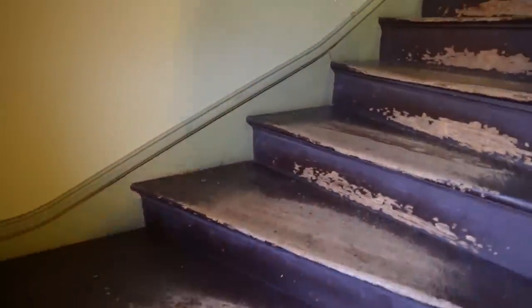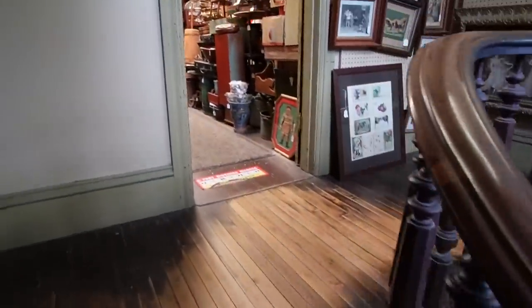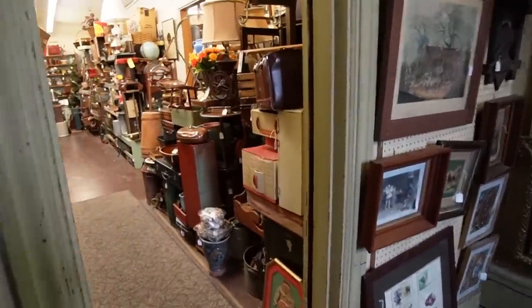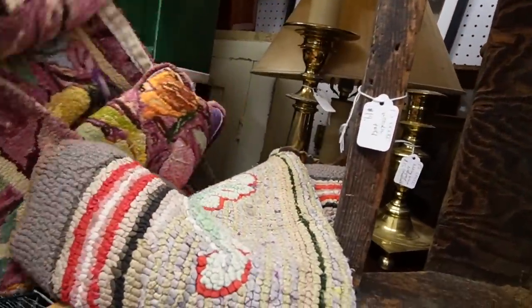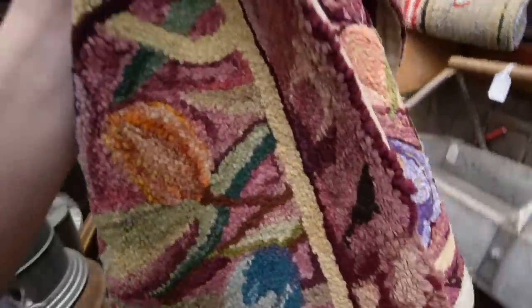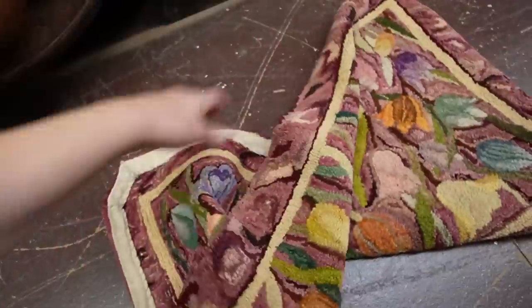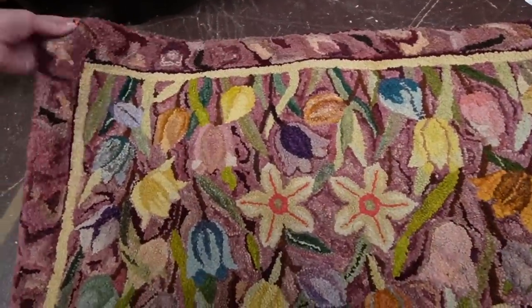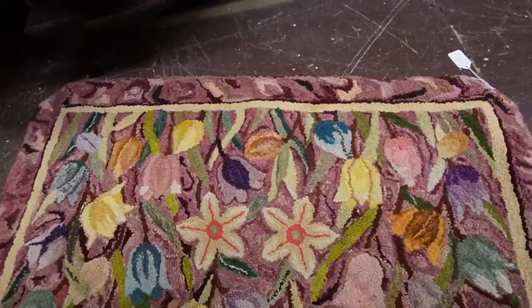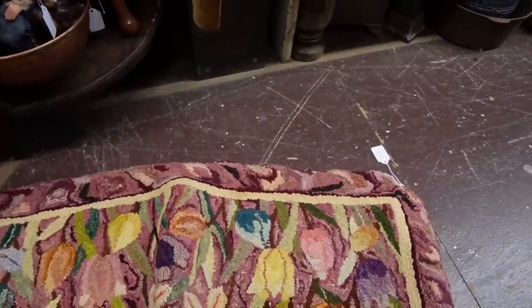I'm going to venture upstairs and see what I can find. It is Tuesday, which means Paul is really stocking his booth. Let's see what we have here. I love these hand-knotted rugs — hook rugs, I should say. This is a really pretty one with flowers on it. I don't know if that would be a bath mat. It's only $35 — so pretty and colorful.